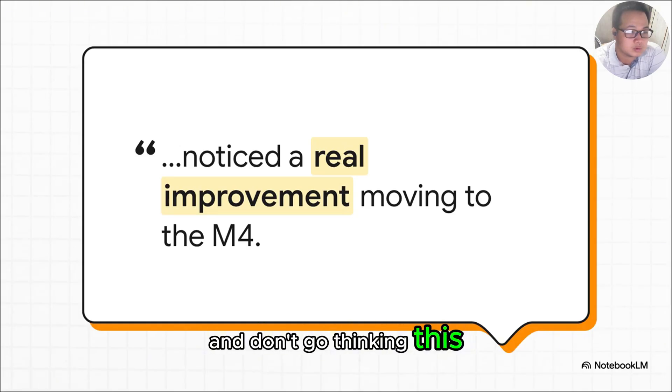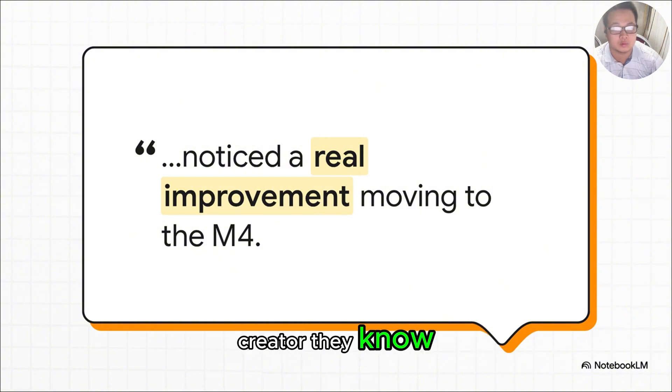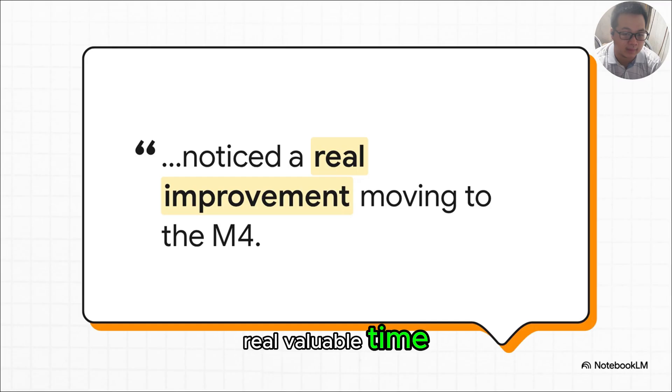Don't go thinking this kind of speed is just for Hollywood editors. The reviewer shared a story about a TikTok creator they know who saw a massive real-world improvement in how fast they could get their videos out after switching to the M4. Whether you're a seasoned pro or just starting out, this performance boost saves you real, valuable time.